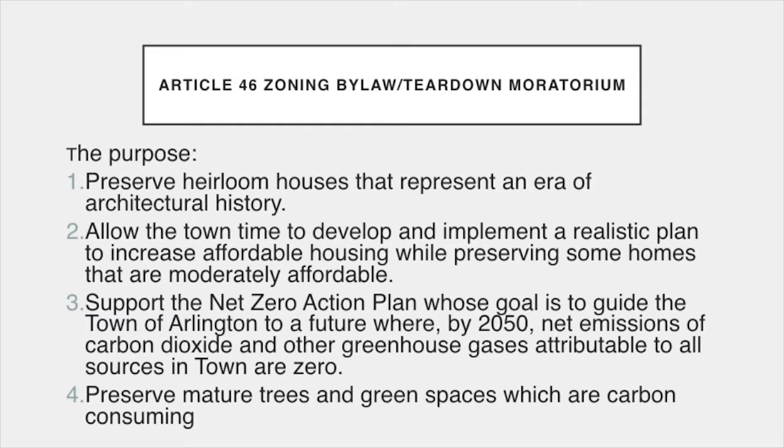And the fourth reason is to preserve mature trees and green spaces which are carbon consuming. Every time a house is torn down, the green space surrounding it is destroyed, including mature trees. We cannot afford to lose trees if we take our climate emergency seriously.